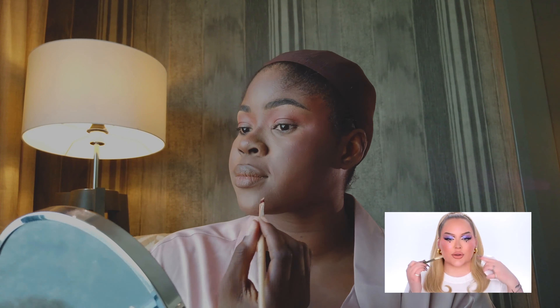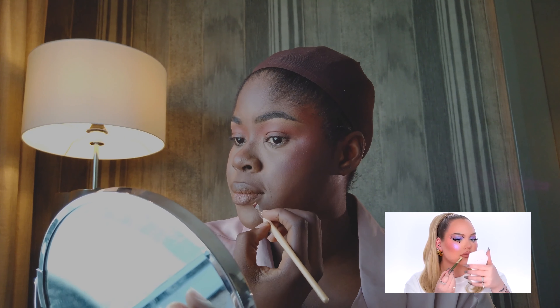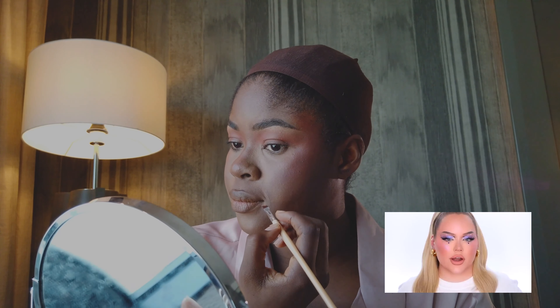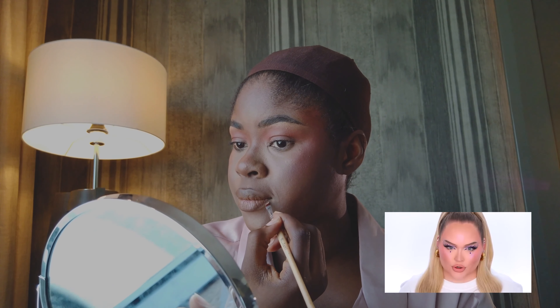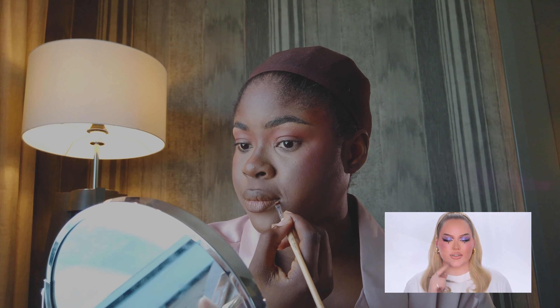This lip hack you have to try in 2022: concealing just the corners of your lips upwards makes a world of difference. Watch — right there, just that corner. See that difference? To seal the deal, I'm using my Set It and Forget It setting spray by Nimya — the best setting spray on the market.